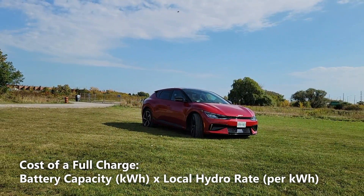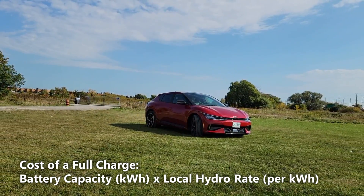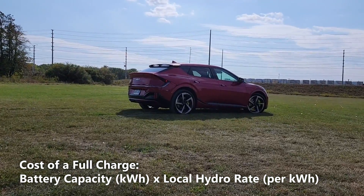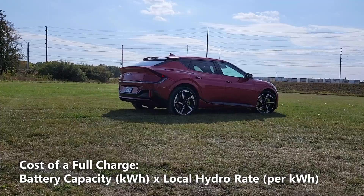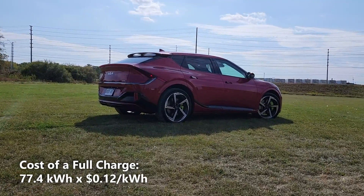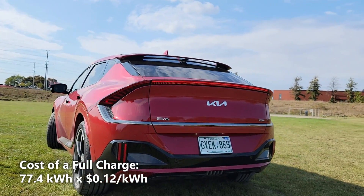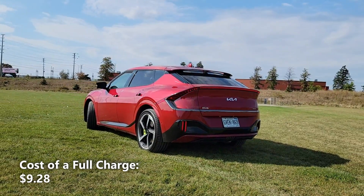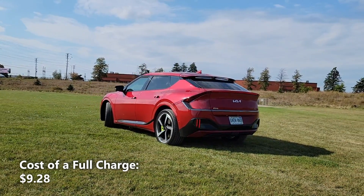Now let's calculate our cost of a full charge. We'll do that by taking the 77.4kWh of battery capacity and multiplying that by our local hydro rate of 12 cents per kilowatt hour. So 77.4kWh multiplied by 12 cents per kilowatt hour gives us $9.28. That means a full charge in the EV6 will cost us $9.28.